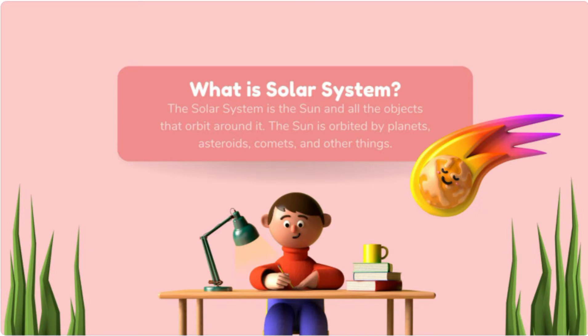Now, let's study about these things like asteroids, comets, planets, etc. in detail. First, let's see about planets.